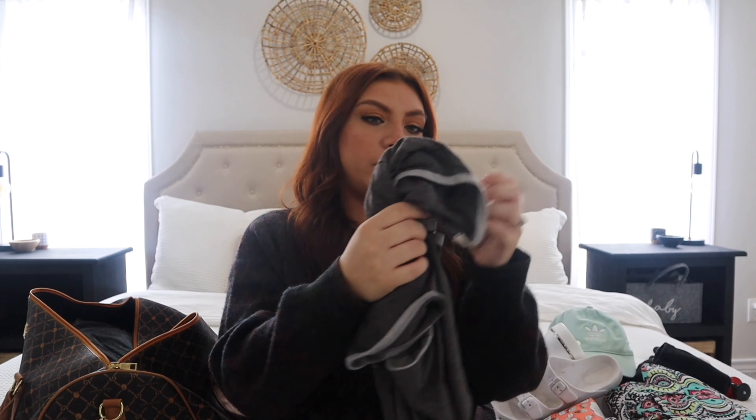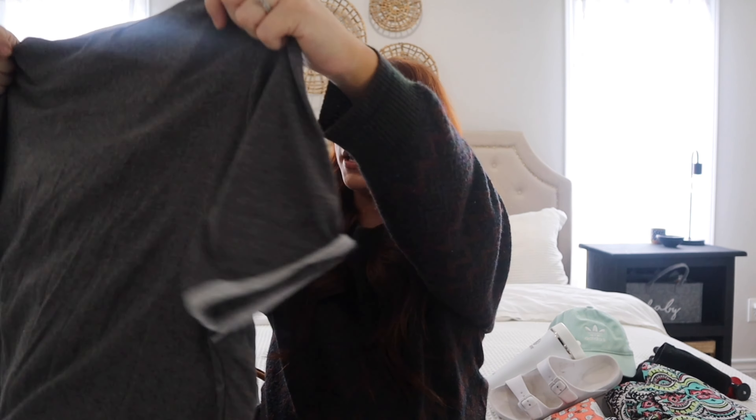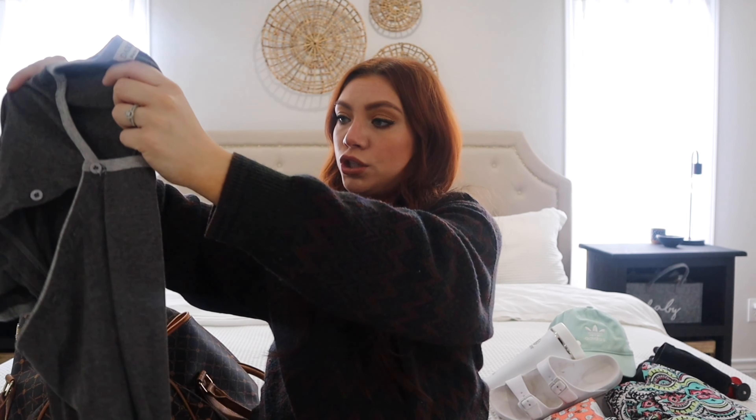I'm also going to bring my nursing gown. I had this my last pregnancy and I wore it to the hospital — it was really nice and comfy. So I'll either choose this to wear or my nursing tank top, just whatever I'm in the mood for.